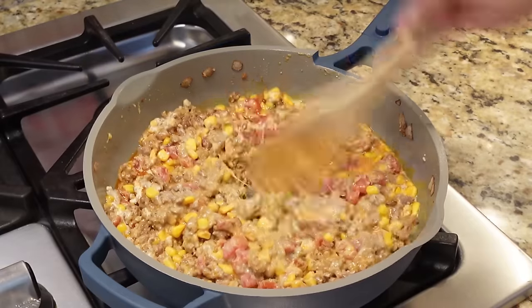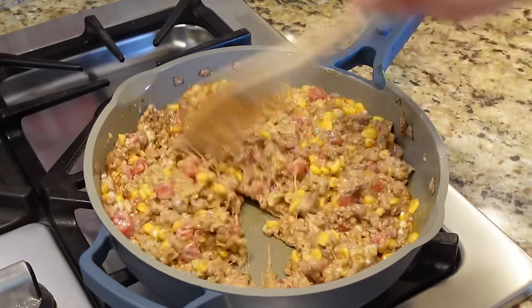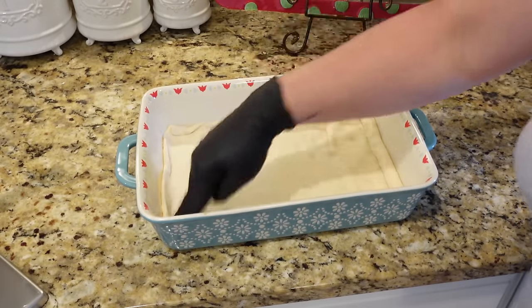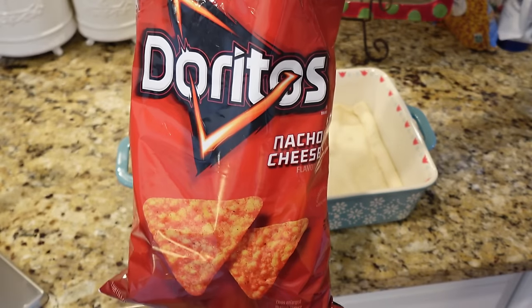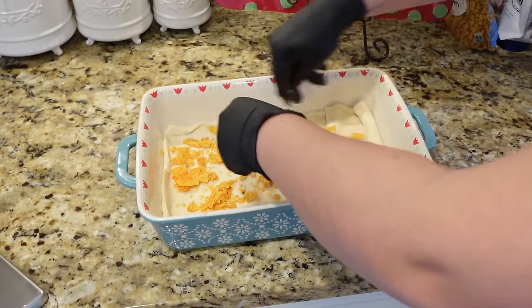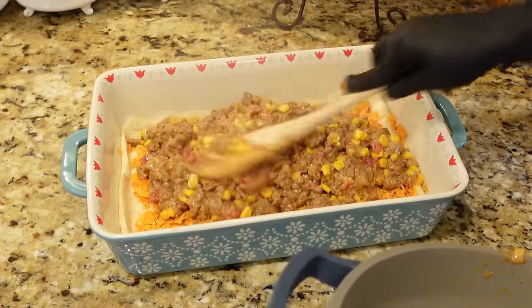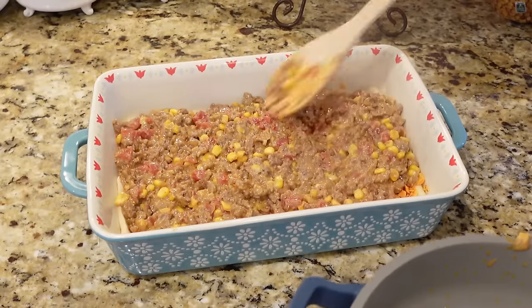In a baking dish, roll out a crescent sheet and press it gently into the bottom as your crust. On top of that, crush some regular nacho cheese Doritos — it basically just adds flavor. Then bring over your ground beef mixture and spread it all over the top of the Doritos and crescent sheet.